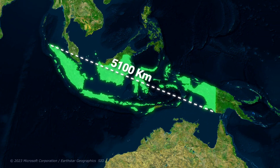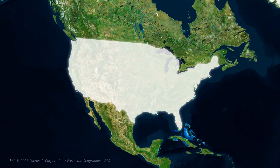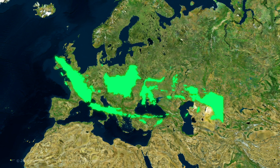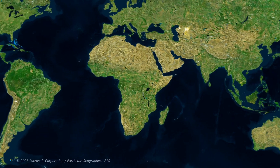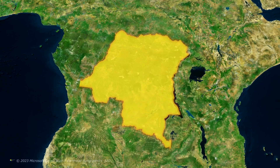And to put that in context, let's compare it to something you're familiar with. The contiguous United States is only about 4,600 kilometers from east to west, thereby being about 500 kilometers shorter than Indonesia. And from a European perspective, this is how big it is, stretching all the way from Ireland to Kazakhstan. Another country whose size surprised me even more is this mid-African country called the Democratic Republic of Congo, or the DRC.